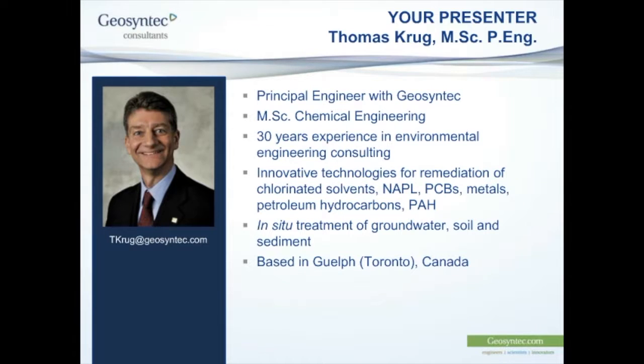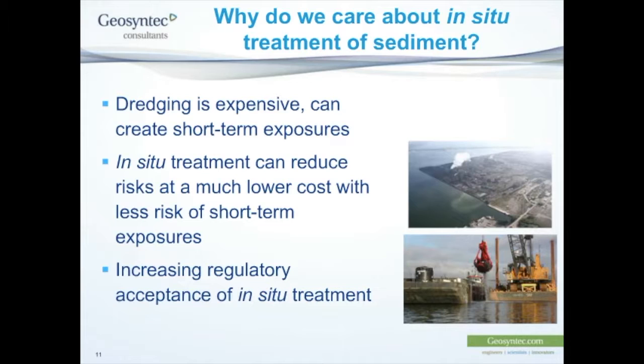Thanks very much, Lang. I can move on to the slides here. I appreciate the opportunity to talk with you folks around the other side of the world. It's 9 o'clock at night here, so I've had supper and we'll go to bed right after the seminar. This is a presentation I've given a few times, developed mostly for clients in North America, so I apologize for some things that may be North American or US-slanted. Some of what we're seeing in the US isn't quite reaching Australia yet, but I think it will — these are really up-and-coming approaches to dealing with contaminated sediments.